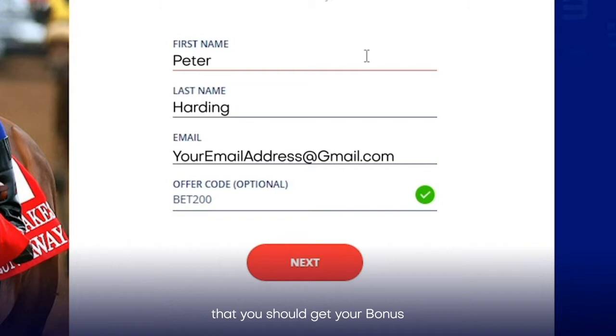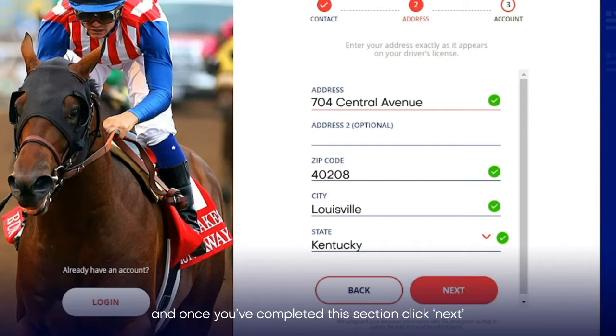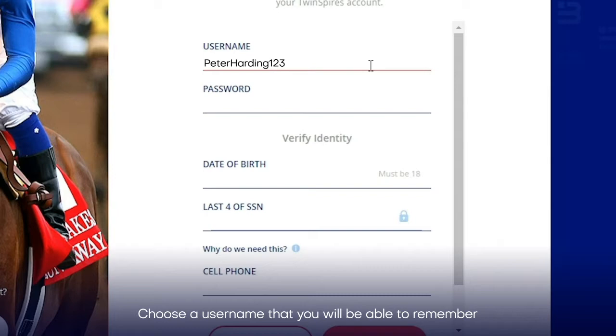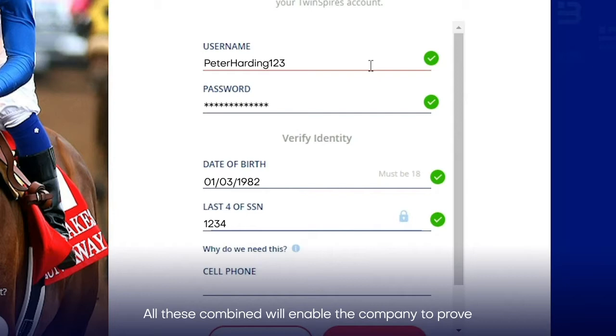Next is your registered address. Entering your zip code should fill in some of the fields for you, and once you've completed this section, click Next. Your username and password are the most important part of your signup. Choose a username that you will be able to remember and a password that is not easily forgotten, though still secure. Next is your date of birth, social security number, and cell phone number. All these combined will enable the company to prove that you are indeed who you say you are.